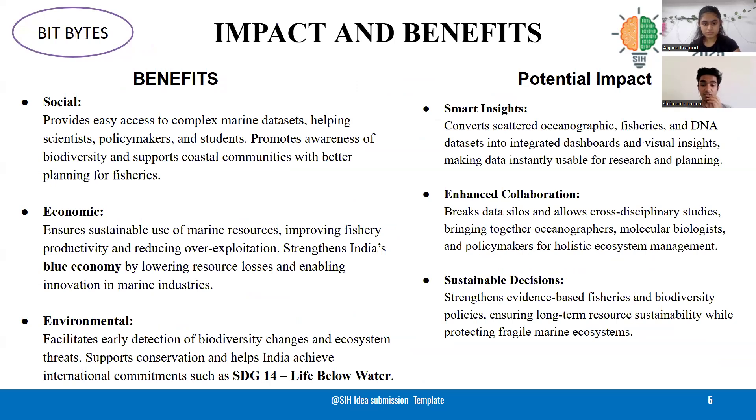Environmentally, it supports conservation and early detection of biodiversity changes, aligned with SDG14. Overall, the platform delivers smart insights, fosters collaboration across disciplines, and supports sustainable evidence-based decisions by protecting marine ecosystems. Thank you.